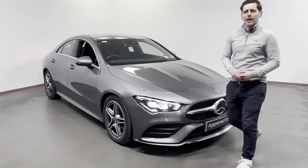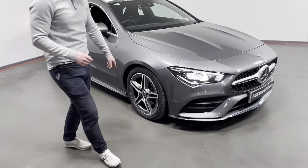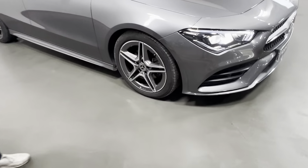Hi all, Arsene here from Kelly's Toyota in Castlemartyr. Today we have this fantastic 2019 192-registered Mercedes CLA 180D.